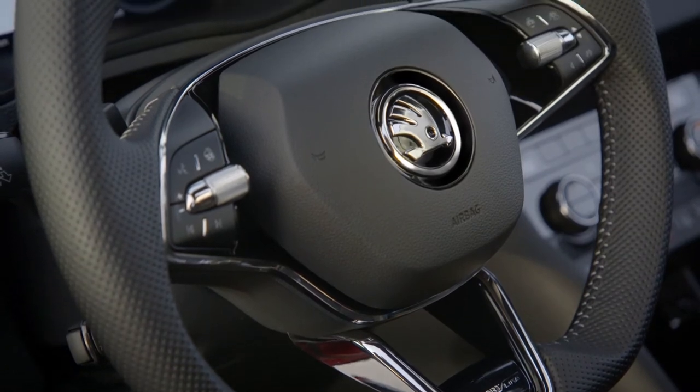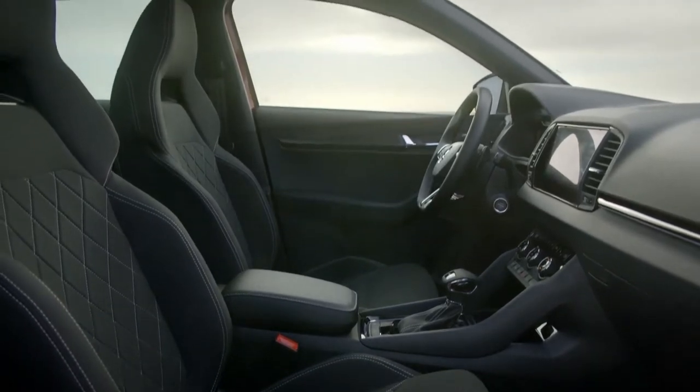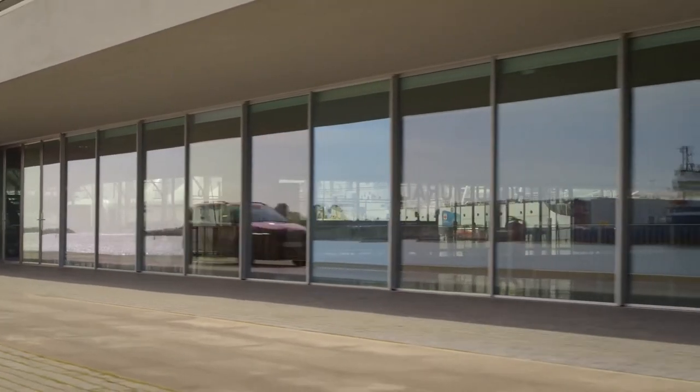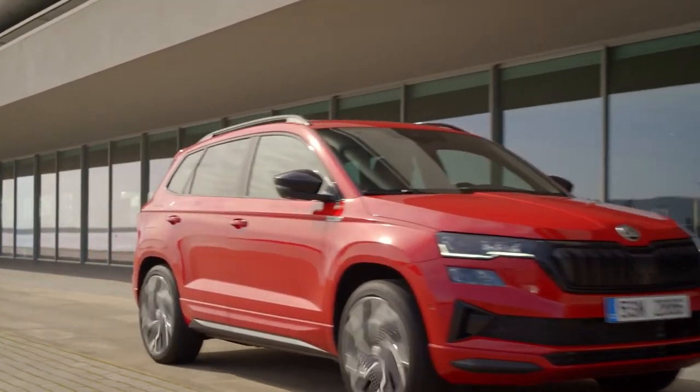Depending on the specification, the Karoq is available with new seats that have electric lumbar support and a memory function, which the firm says offer more support. A 40-20-40 VarioFlex split-folding rear bench will also be available as an option.